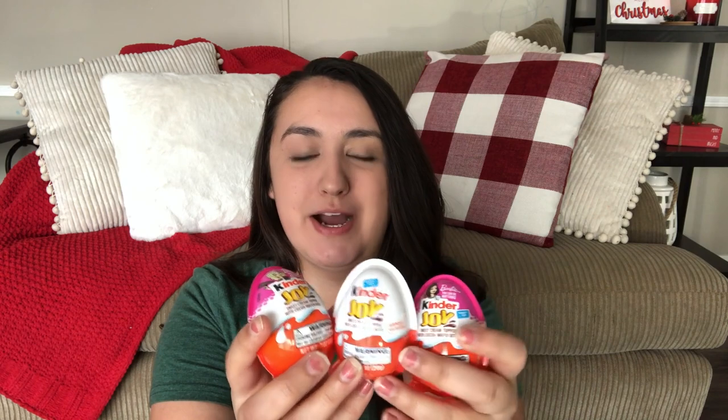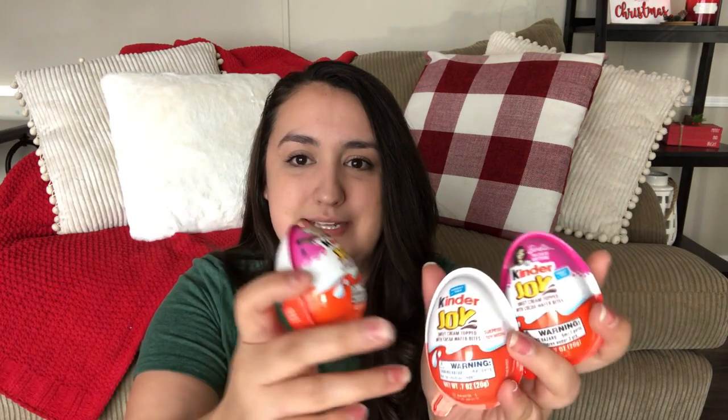Another popular candy for kids are these little Kinder Joy eggs. I got these from Walmart, but if you go to Five Below they have Christmas-themed ones which are really cute. The girls got the Barbie-themed ones, and Gabriel just got a plain original one since they didn't have any boy versions. Kids absolutely love these, so if you need a stocking stuffer idea, this is a really good one.